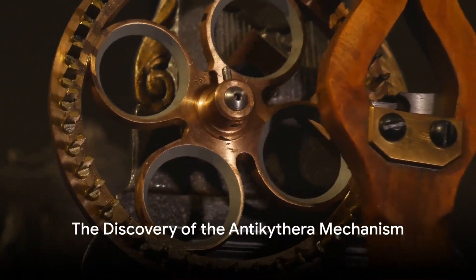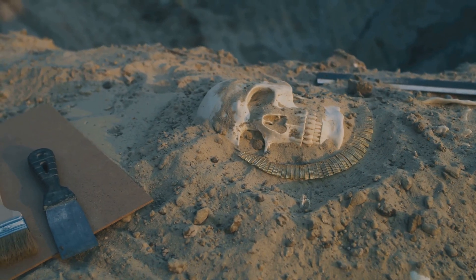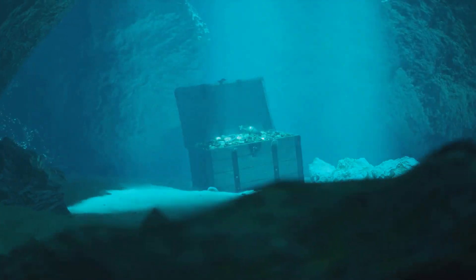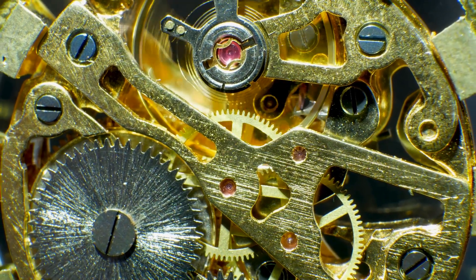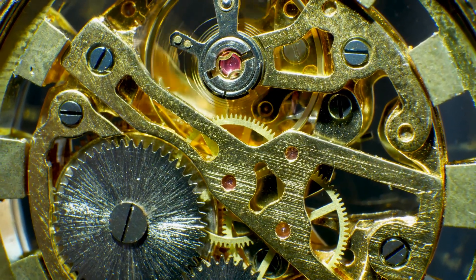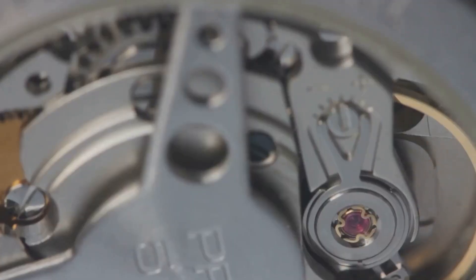Imagine this: the year is 1902. An archaeologist is diving in the wreckage of a Roman trading vessel off the coast of a small Greek island named Antikythera. The crystal-clear waters are teeming with life, but what he's about to discover is something far removed from the natural world. His hands, guided by curiosity and academic zeal, brush against an anomaly amidst the seaborne debris — a corroded hunk of bronze encrusted with centuries of marine growth. It hardly seems like a find that could rewrite the annals of human history. Yet that's precisely what it turned out to be. This unassuming artifact, later known as the Antikythera mechanism, was a silent testament to a forgotten chapter of human innovation.